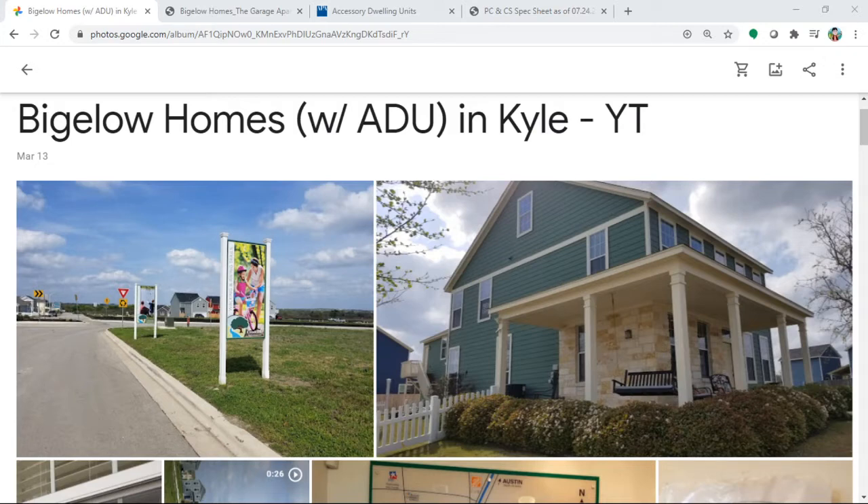What if you could kill two birds with one stone? The builder name is Bugger Low Homes in Kyle, which is in the Austin area — a little bit south from Buda.